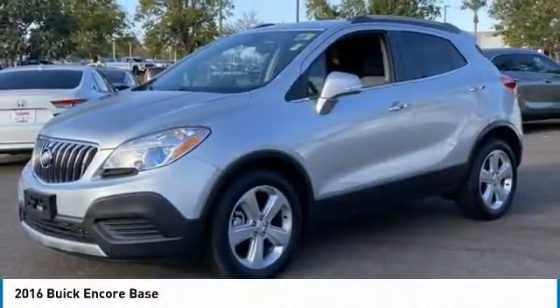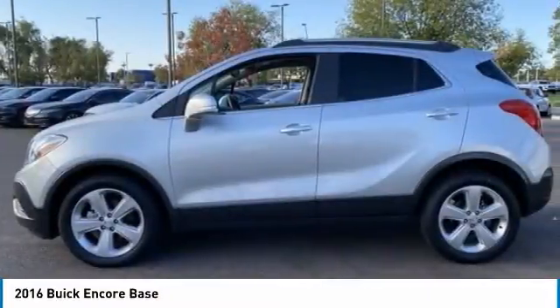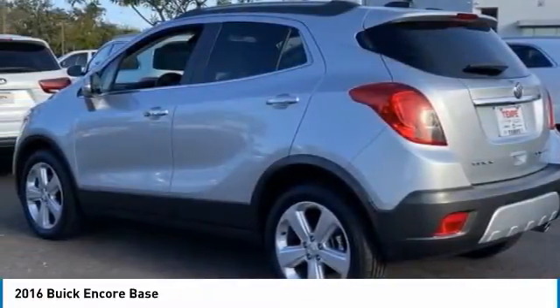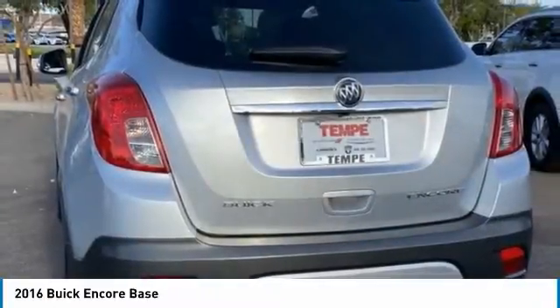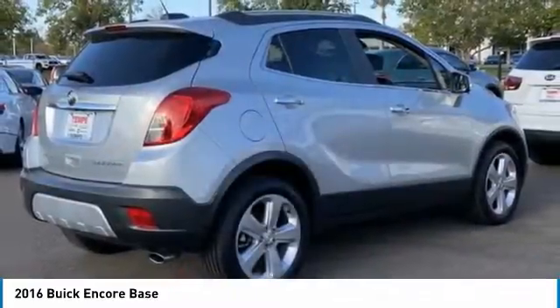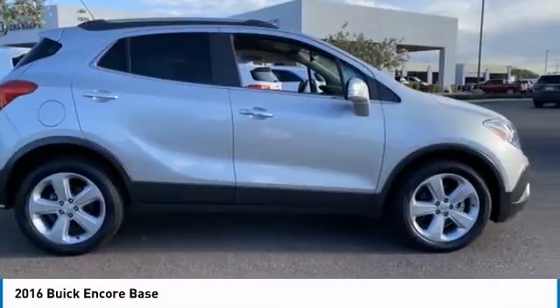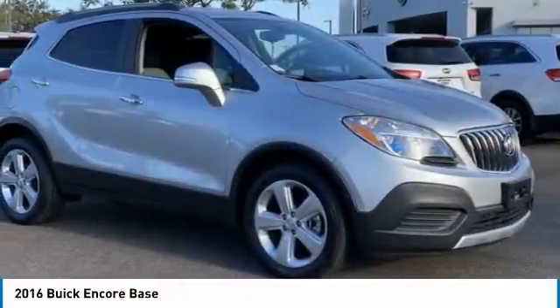Looking for the right vehicle? Check out the 2016 Encore. The Encore captures Buick's traditional strengths while demonstrating luxury and style in a petite size. It's amazingly quiet at freeway speeds, and the suspension engulfs pavement imperfections, providing passengers with a pampered ride.